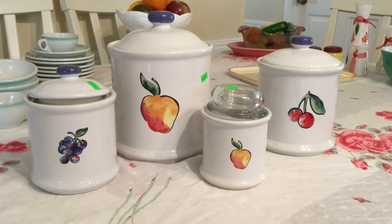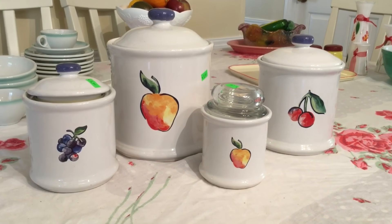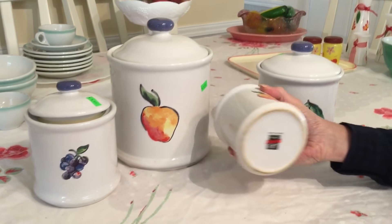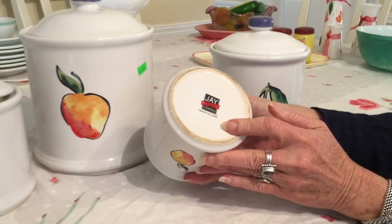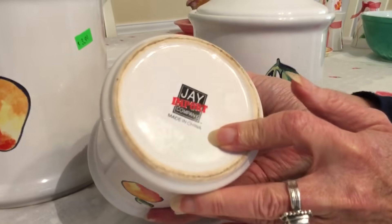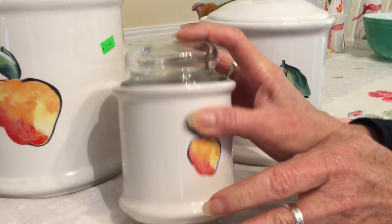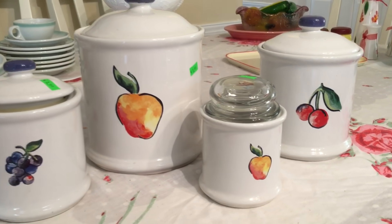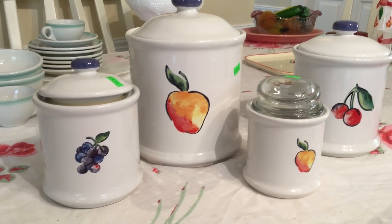I picked up a set of canisters. They were made by J Imports for Corning or Corelle. Here's the logo right here. They did a lot of work for Corning and Corelle. This pattern happens to be one of my favorites — it is Fruit Basket, produced between 1988 and 2002.